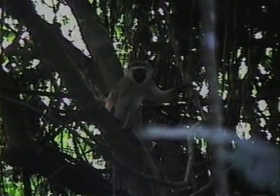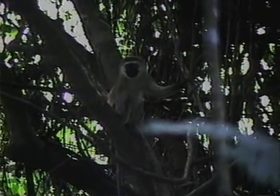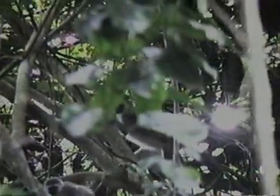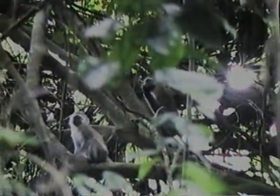This loud vocalization and head bob threat point out the location of the leopard to any vervets who do not know where the predator is. It also serves as a signal for the vervets to get into trees where they are much more agile than leopards.